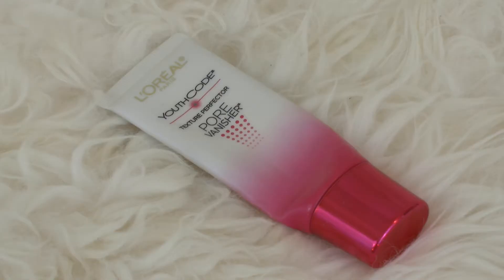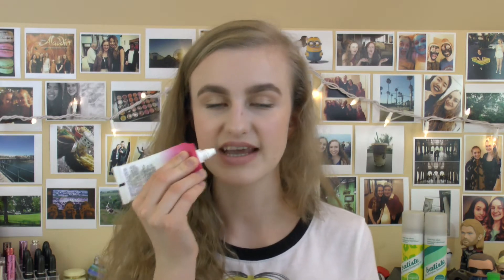Next up, I have the L'Oreal Youth Code Pore Vanisher. I've had this for a long time — it took me a while to use it up. Personally, I didn't use it as skincare; I used it more as a primer or blurring product, but I still think I enjoy the Benefit Porefessional a little bit more. Near the end, mine started to separate weirdly, which wasn't pleasant. It also has a super strong floral smell, so if you're sensitive to scents, I wouldn't recommend it. It retails for about $20, and I think there are much better products even in the drugstore.